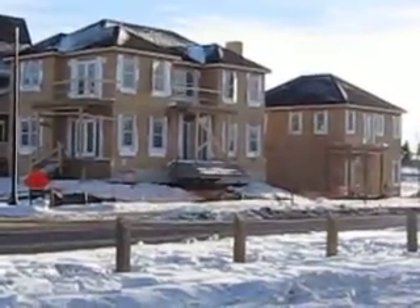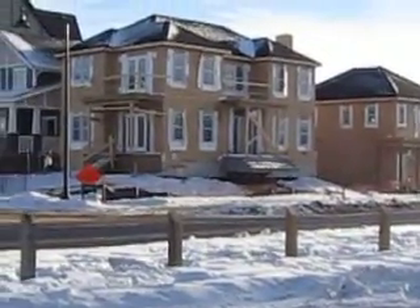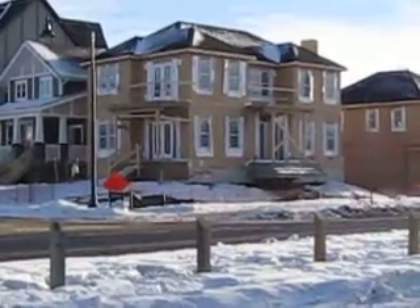You'll notice the garage there — it's got a carriage. You can rent out the top with the garage down below; carriage house they're calling them. That one on the corner is running about $1.2 million.